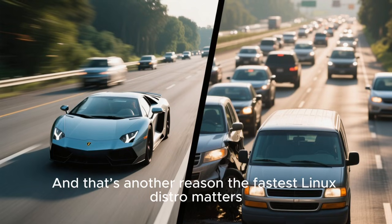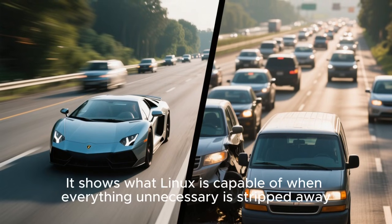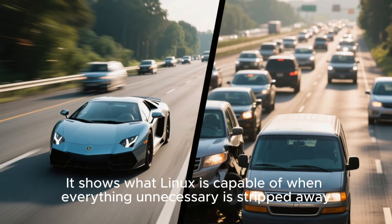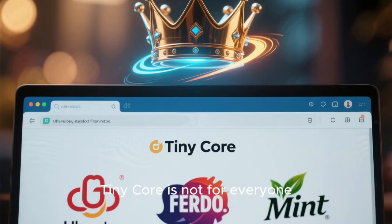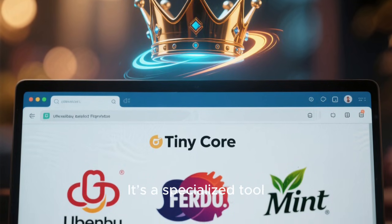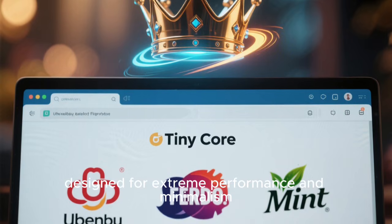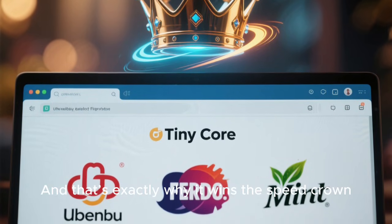And that's another reason the fastest Linux distro matters — it sets a new standard, showing what Linux is capable of when everything unnecessary is stripped away. But let's make something clear: TinyCore is not for everyone. It's not meant to replace Ubuntu, Fedora, or Mint for daily users. It's a specialized tool designed for extreme performance and minimalism. And that's exactly why it wins the speed crown.